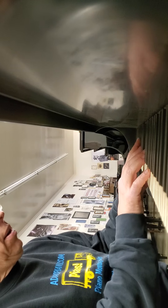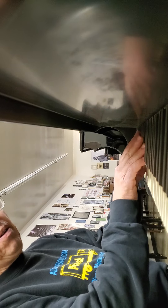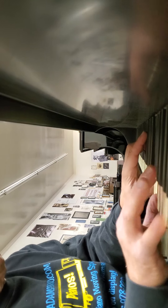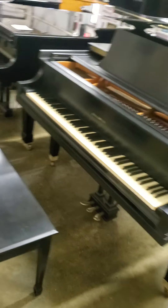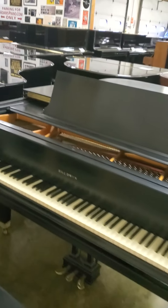But for everyone else — every non-concert pianist — buy this piano. The piano is now $7,000. That's right, with a 10-year warranty.